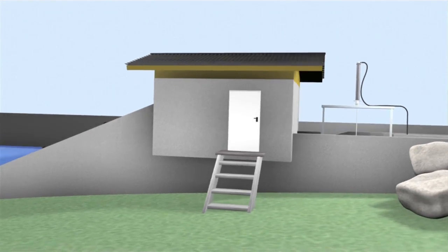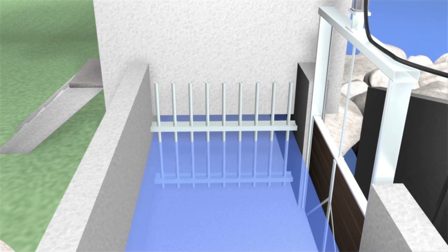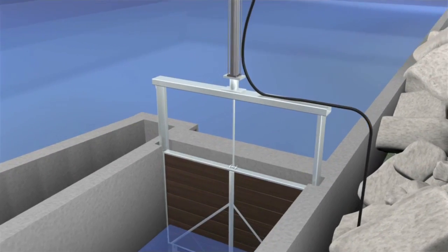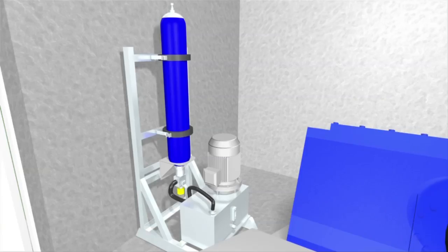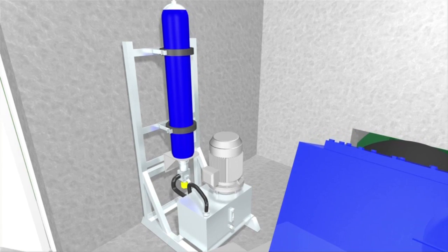The equipment consists of an inlet bar screen for security and to prevent large items entering the screw. A hydraulically controlled inlet gate is used to regulate the flow through the inlet channel and into the screw. A hydraulic power pack is used to provide the power to raise and lower the inlet gate in a controlled manner.